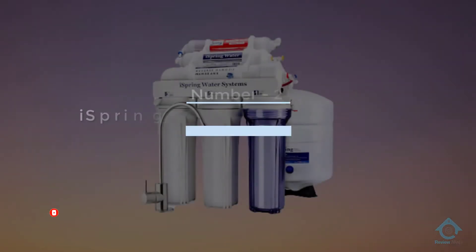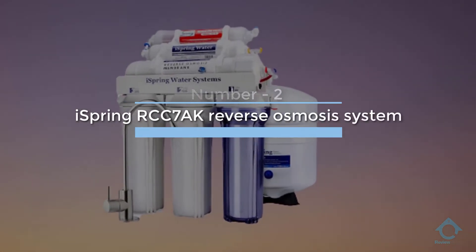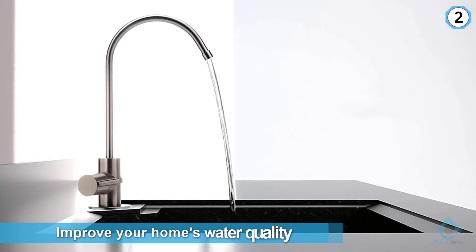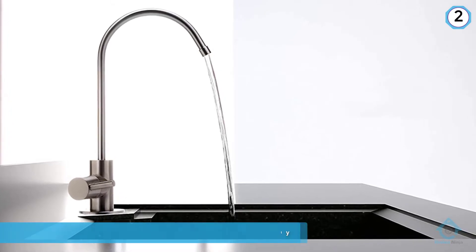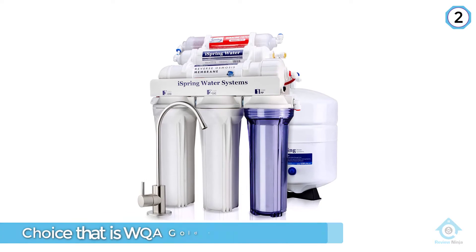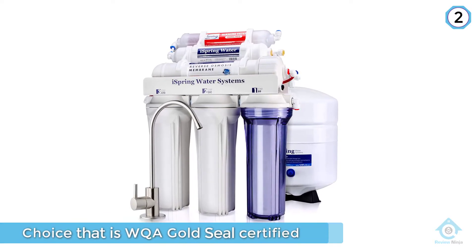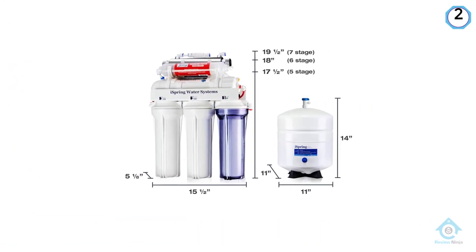Number two: iSpring RCC7AK reverse osmosis system. If you're looking for an under-sink reverse osmosis system to improve your home's water quality, the iSpring RCC7AK is a top choice that is WQA Gold Seal certified and moderately priced without sacrificing performance or quality.